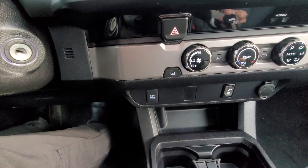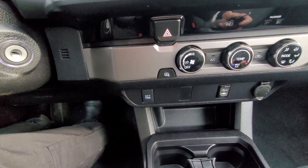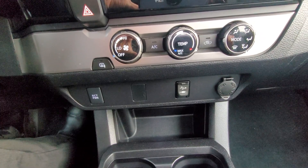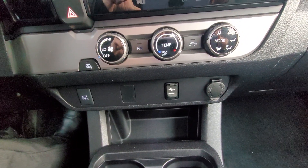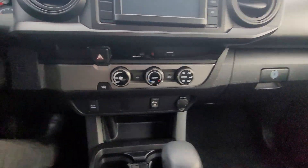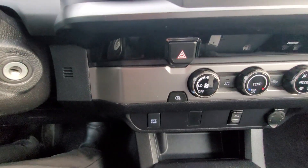Moving down we have our ECT power button, our hazard lights, USB and auxiliary input, and our 12 volt power input. We also have air conditioning, and right there we have our heated mirrors.